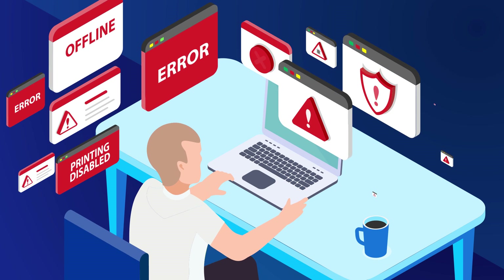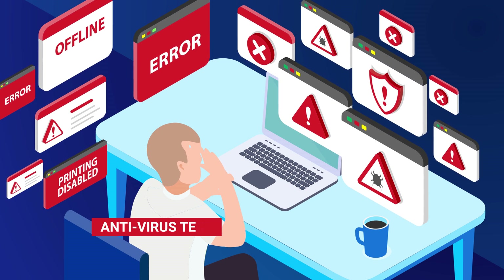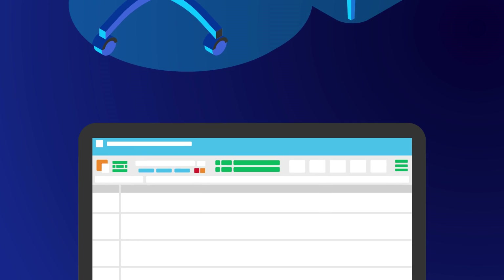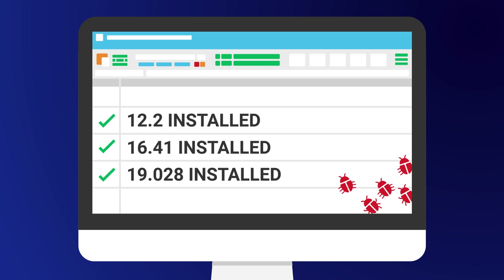Once we investigated, it was clear. Our antivirus technology could no longer protect us from the latest threats. All our security patches were up to date, but the malware still got through.